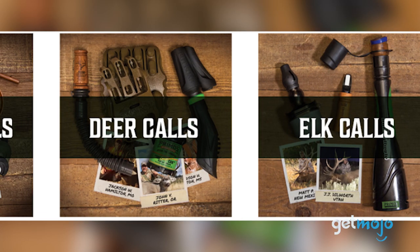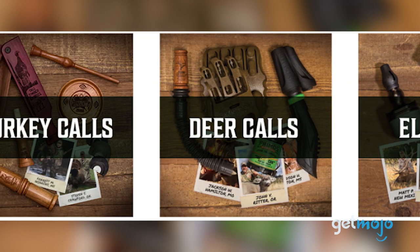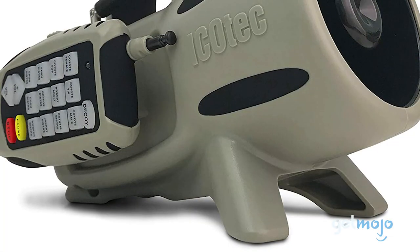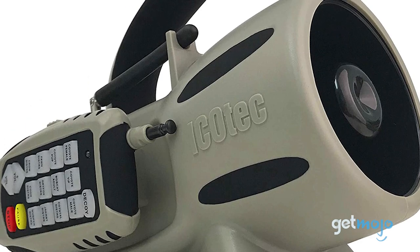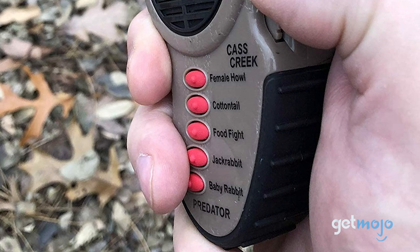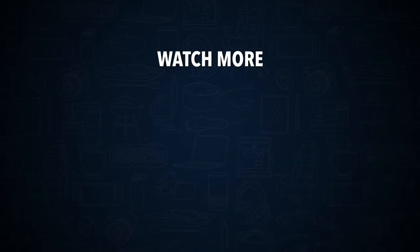So which game call should you choose? Well, it's easy to get caught up in trying to find a call that offers as many different sounds as possible, so just make sure that whatever model you're looking at buying includes the sounds you're after. That's why we chose the Icotec GC300 as our front-runner pick, as it offers a great compromise between types of sounds, price, and versatility. But don't just discount products like the handheld Cass Creek Ergo — if it works for you, it works for you. Stay tuned to GetMojo for the most complete video product reviews. Check out this other recent clip from GetMojo, and be sure to subscribe and ring the bell to get notified about our latest videos.